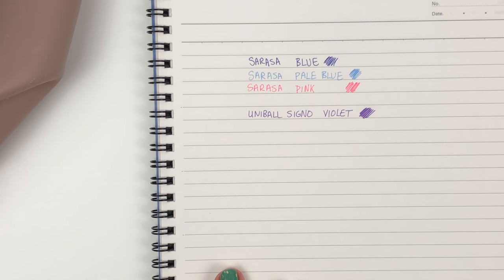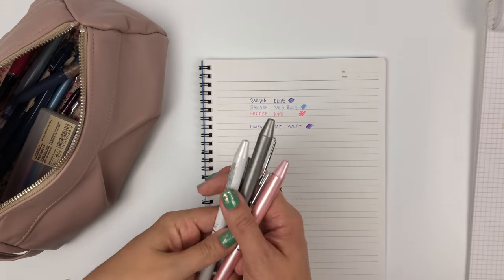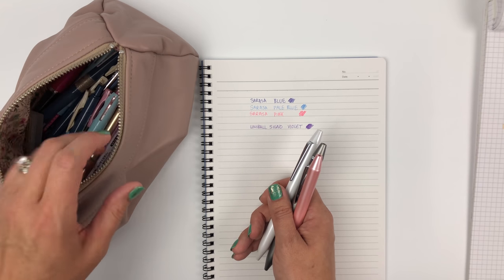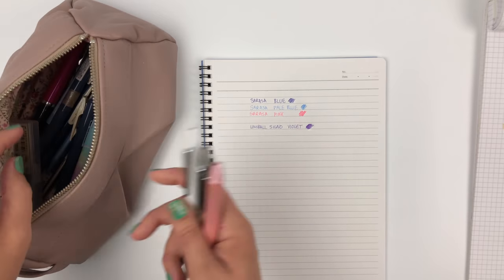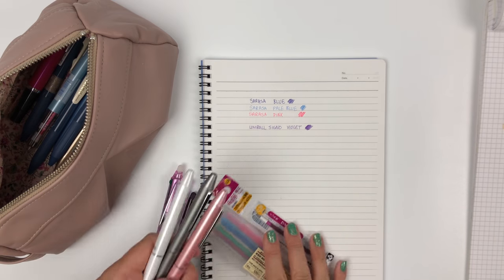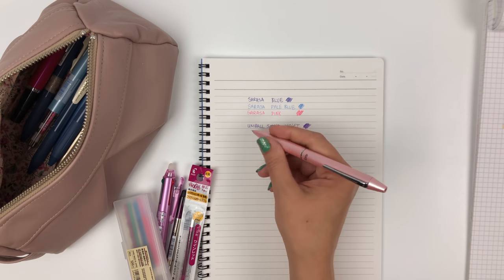Moving on to number two — wait, this is actually pen three: the Friction Ball Biz 2. I have three of them in my pen case right now. By the way, this is a pink beige Estia — you probably know how much I love the Estia. I actually have two of these in pink beige: one for pens and one for makeup. I'll swatch the combos I have in each — we're going to see a lot of violet and wine red.